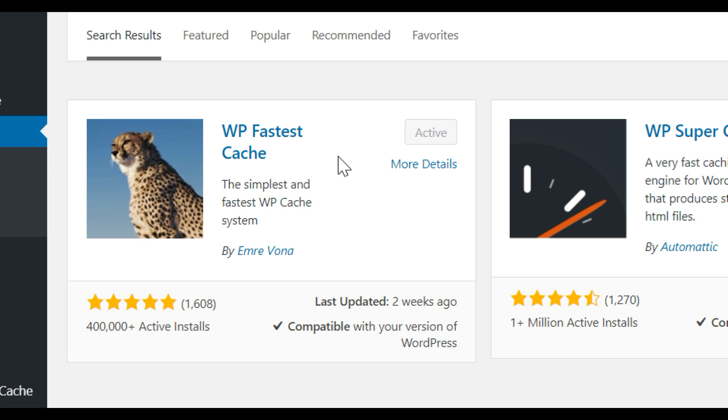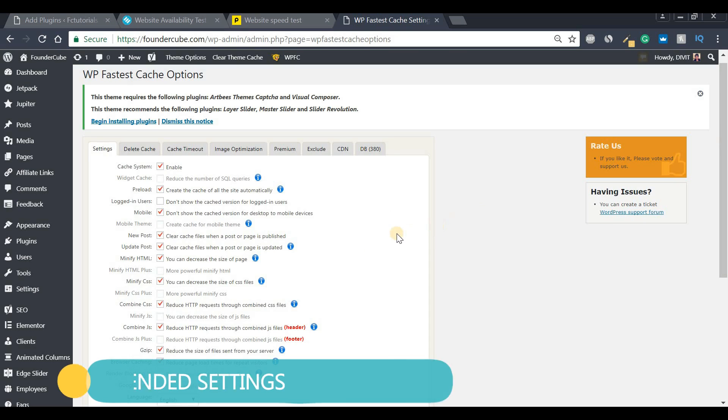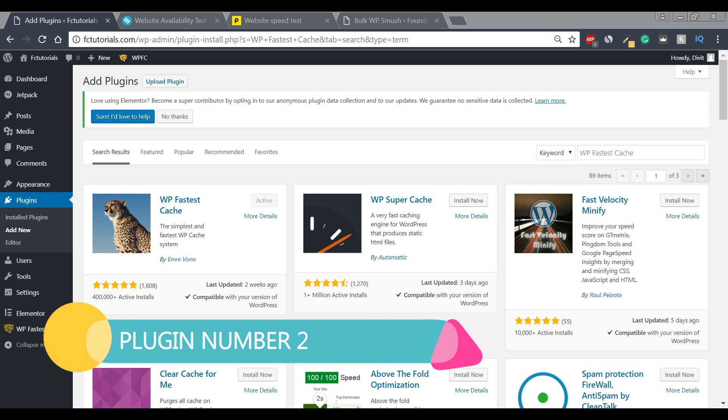I already have this installed so I'm not going to reinstall it. What I'll do next is quickly show you my recommended settings for this plugin so you can copy them and use them for your WordPress website. Go ahead and pause this tutorial, copy the settings, and once you've done that we'll move on to our next plugin.